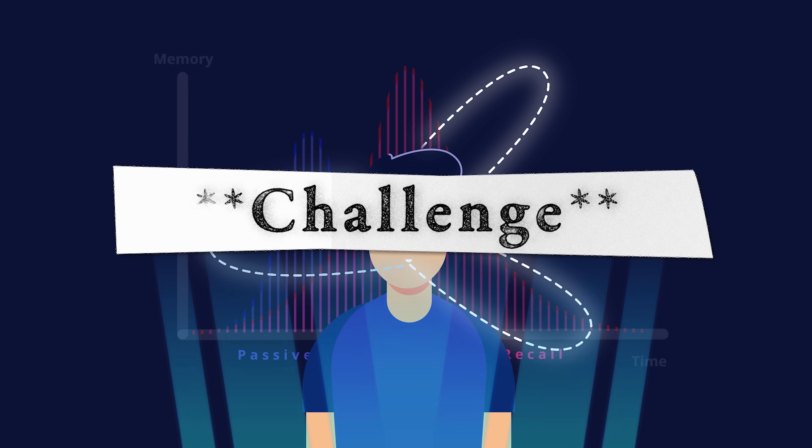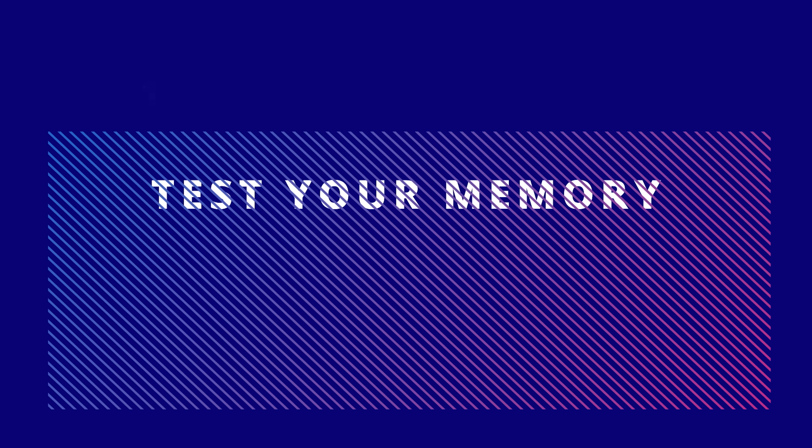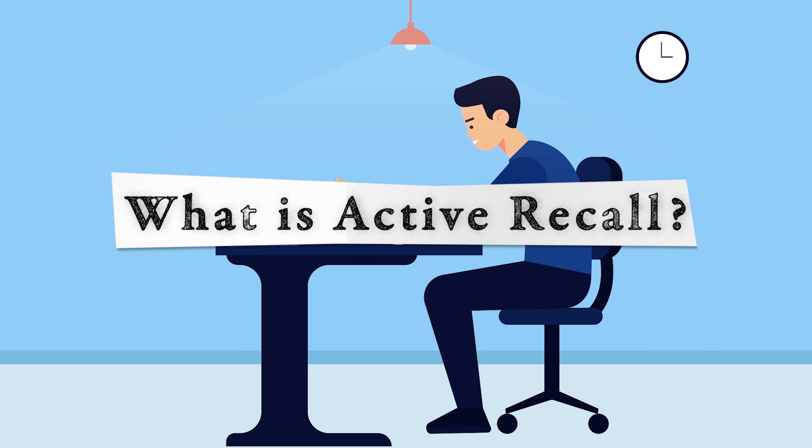There is also a challenge for you: take a piece of paper and create a short note from this video. At the end of the video, I will test the strength of your passive note taking.